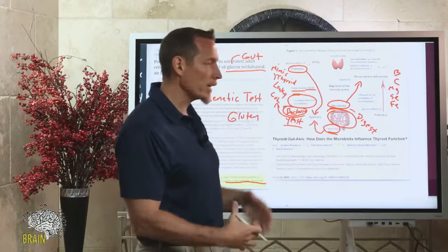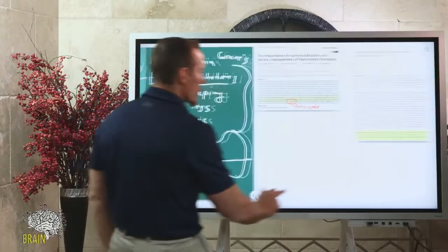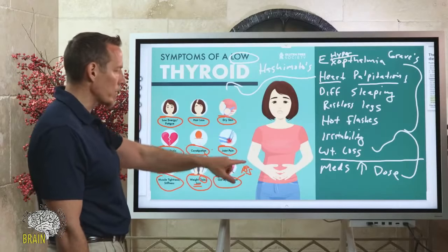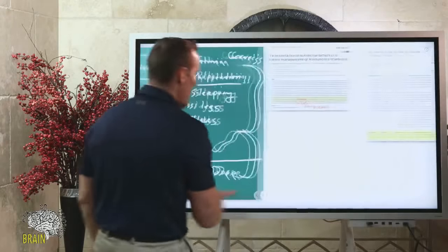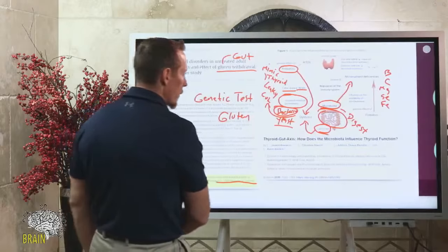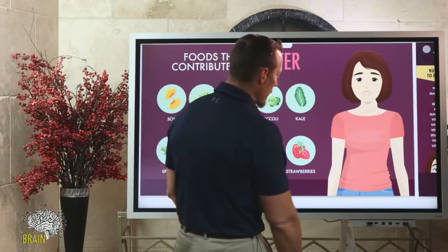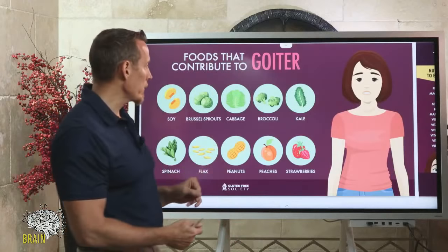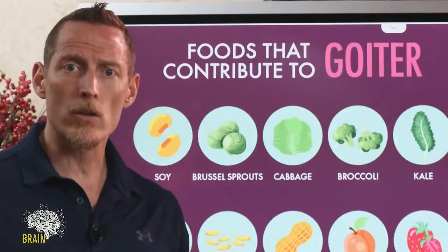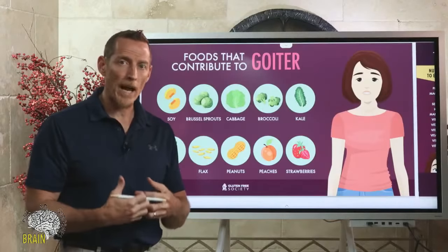Early symptoms of thyroid dysfunction are often gut-related. If you've been diagnosed with irritable bowel or inflammatory bowel, your thyroid may be getting affected as a result of that gut imbalance, because your gut helps regulate thyroid hormone production. The liver is also critical for T4-to-T3 conversion. Muscle also helps convert T4 to T3 — so if you're sedentary and not exercising, you're potentially diminishing T4-to-T3 conversion. Exercise is important for thyroid health for this reason.